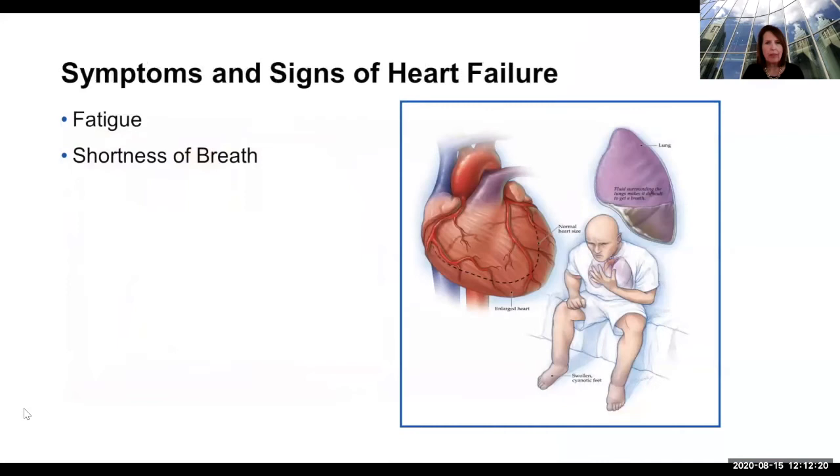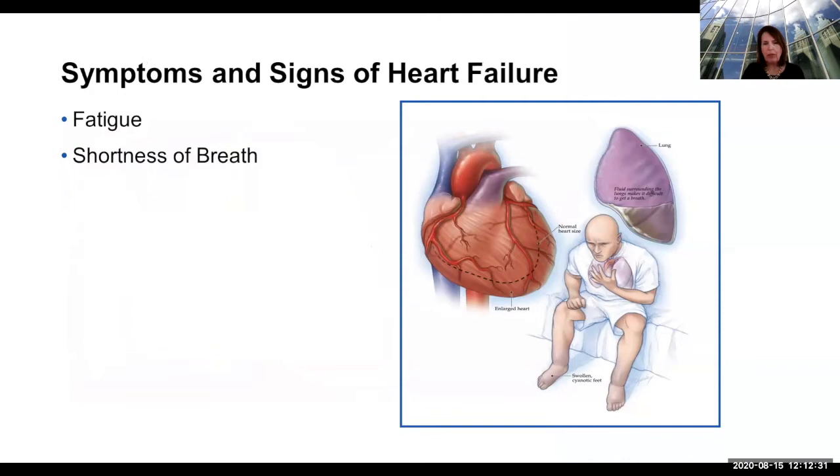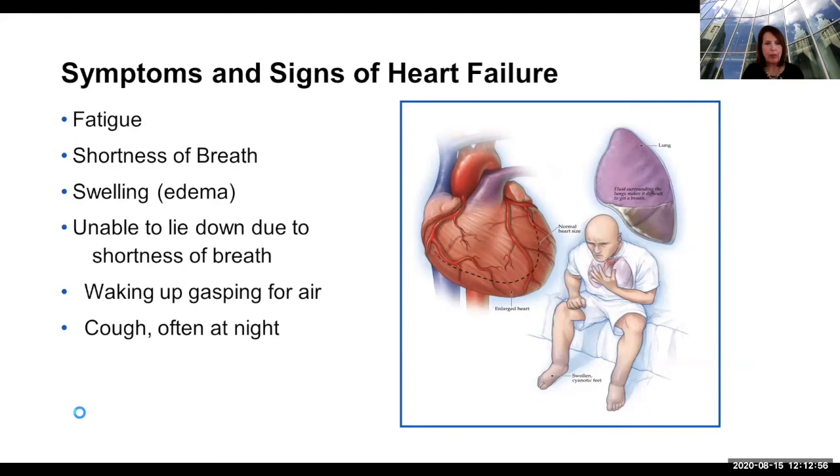The common symptoms we see with patients who have amyloid affecting the heart are those of heart failure. Patients are tired. They may be short of breath, especially with exertion. When things are more severe, fluid builds up. It might be difficult to lie down at night, and a patient might wake up in the middle of the night gasping for air. A cough is a common finding of heart failure, often at night, because fluid is coming back to the lungs. It's also common to get heart rhythm problems — many wild-type patients might have rhythm problems before they ever really have heart failure.